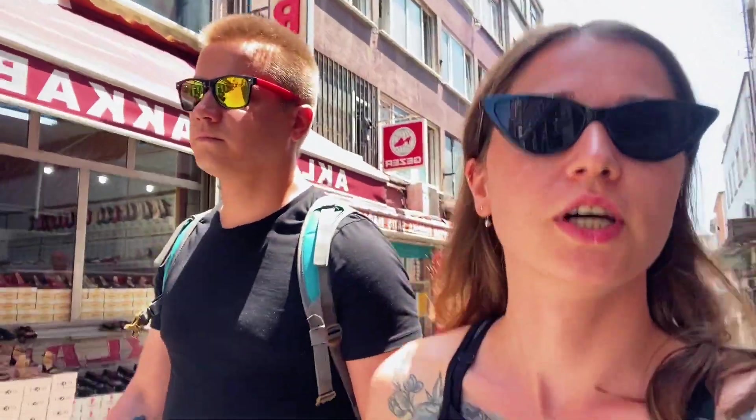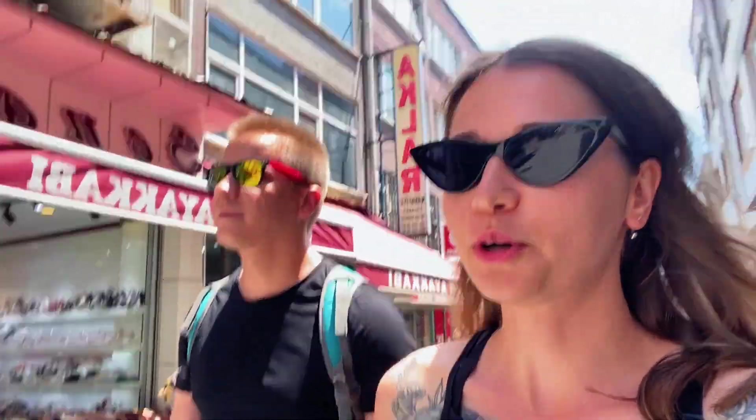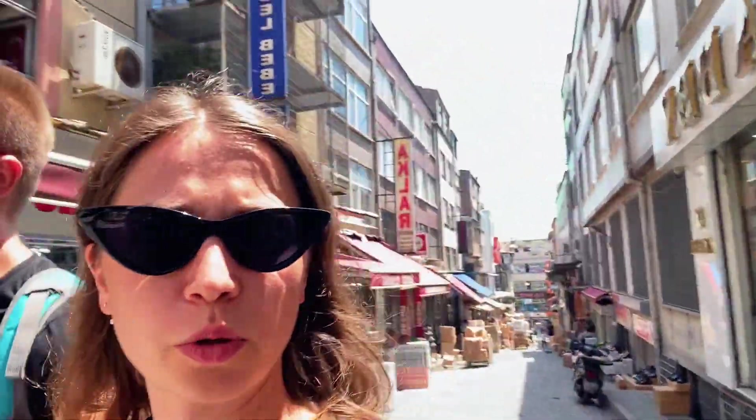Day 2 in Istanbul. We decided to go to Grand Bazaar today, and there is also another Egyptian Bazaar. After leaving the quiet room of the hotel, it all seems so loud — everyone working, doing their stuff. We live pretty close to a place where there are a lot of stores.